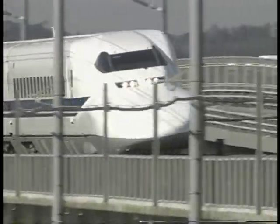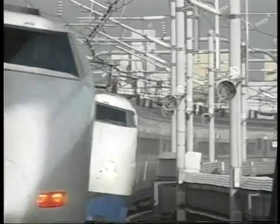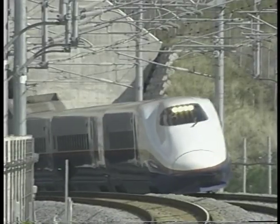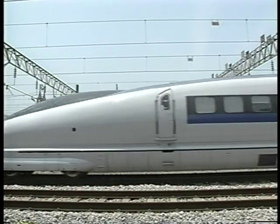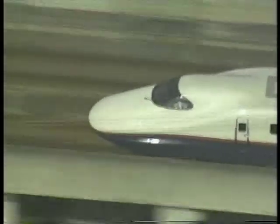The Shinkansen bullet trains — the fastest the world over. The bullet train service began 35 years ago. Since then, the trains have become faster and more diversified, and ten models are now in production. The aerodynamic shape of the locomotive nose is necessary to achieve a smooth and quiet ride, even at 300 km an hour.